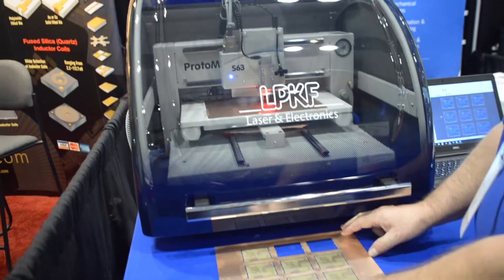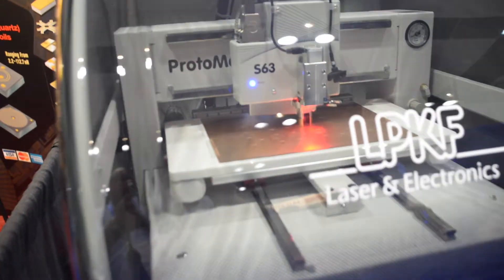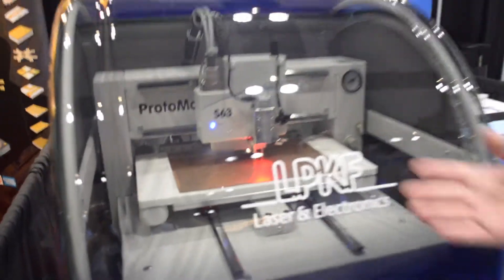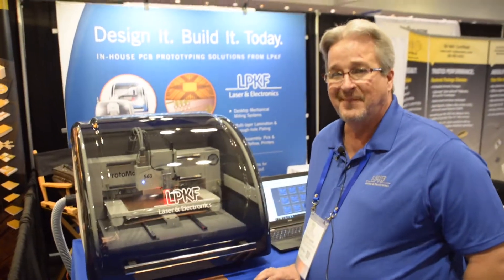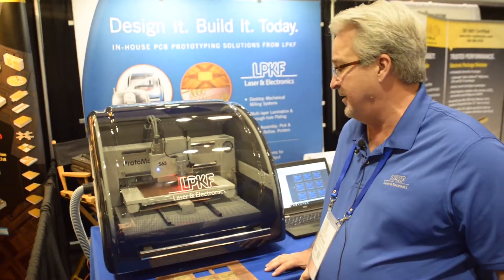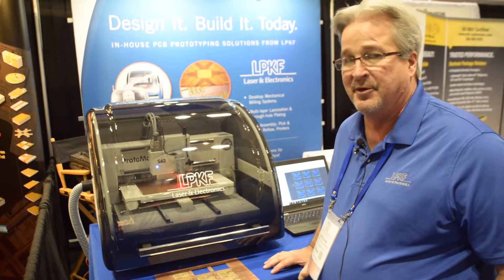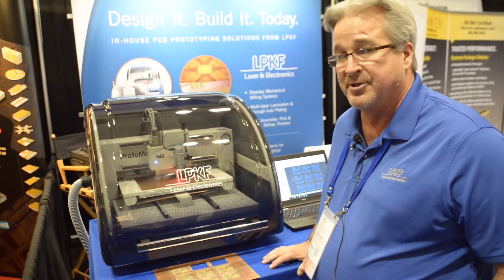And then if you have to make any changes, you're welcome to put it back on the system and make those changes as needed. So what makes this machine so awesome? Let's talk shop here. Well, what's awesome about this machine is that it really provides people with the ability to reduce their cycle time and create boards in-house.